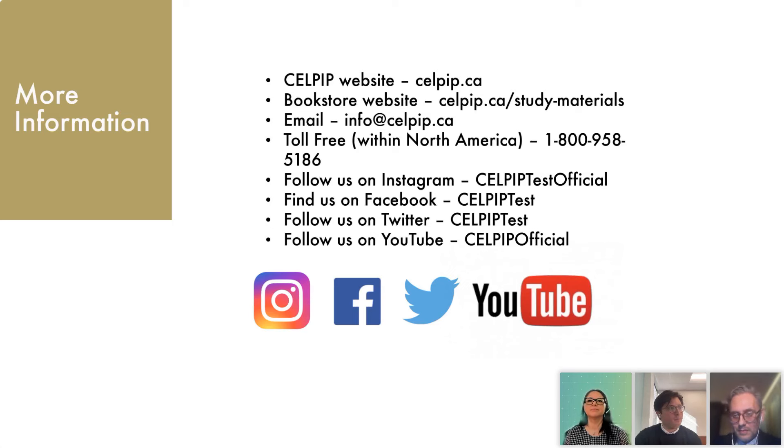Someone asked about specific identification documents you need to bring on the day of your test. We recommend having a valid passport. In some cases there are other options, such as a refugee claimant form, but if you're unsure about what document to use, it's always best to contact CELPIP at info@celpip.ca.